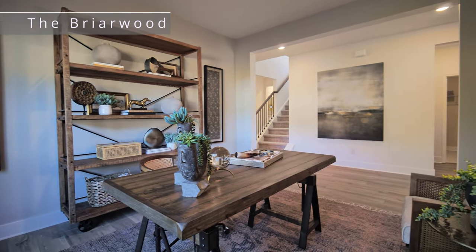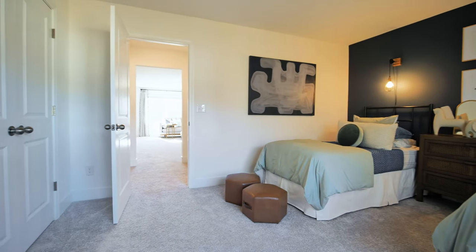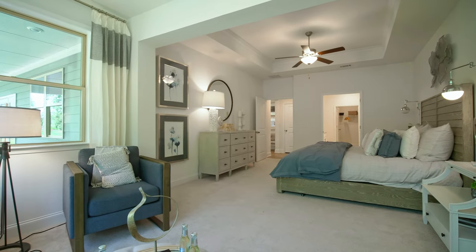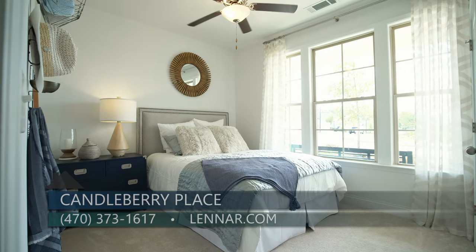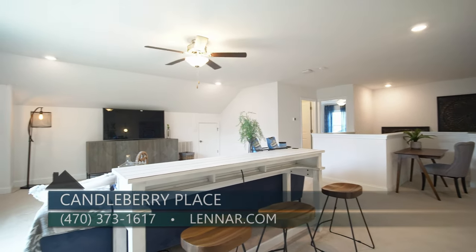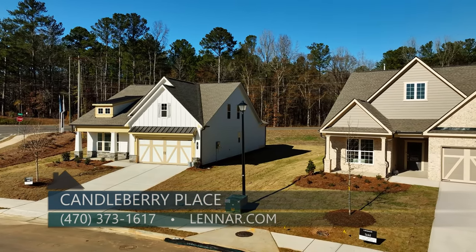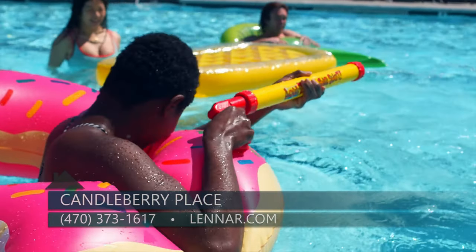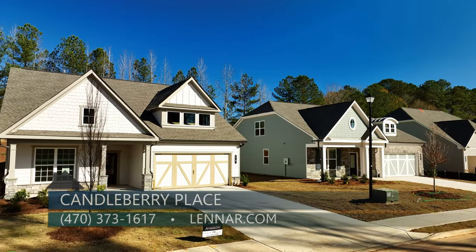We offer four floor plans here at Candleberry Place — all ranch plans with an additional bedroom, bathroom, and loft upstairs. I offer the Camden plan, which has an excellent sitting room off the master and a huge screened-in porch. I'm also offering two smaller plans: the Newport and Savannah. We range from 2,100 to 2,700 square feet. The HOA will include lawn maintenance and will also cover the pool and cabana.